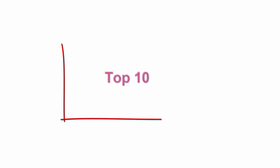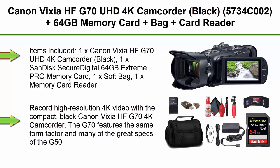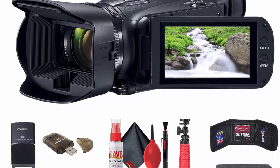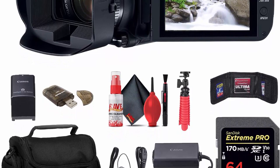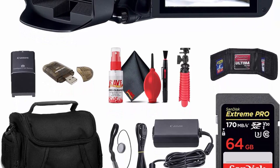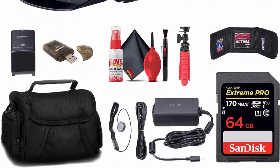Top 10: Canon Vixia HFG70 UHD 4K Camcorder, Black. Bundle includes 1x Canon Vixia HFG70 UHD 4K Camcorder Black, 1x SanDisk 64GB Extreme PRO memory card, 1x soft bag, 1x memory card reader, 1x 12-inch flexible tripod, 1x memory card wallet, 1x lens cap keeper, and 1x cleaning kit.